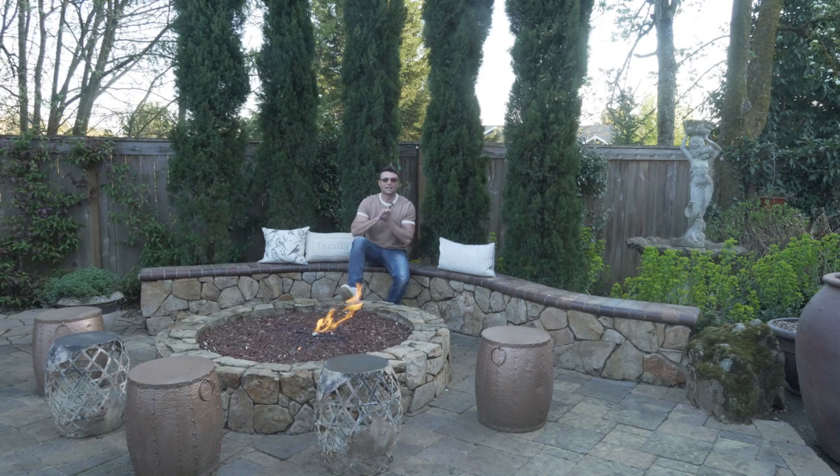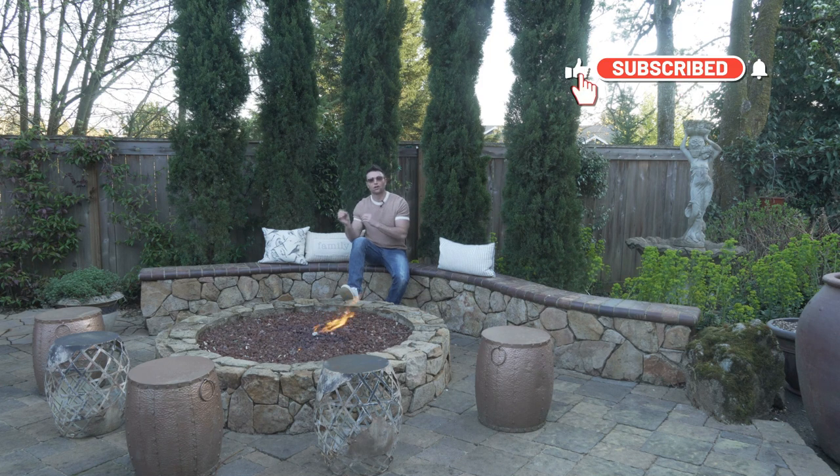Hey guys, Micah, Outdoor Living Guy, coming to you from our fifth in the five-part series on outdoor living decor. Tonight we're talking about outdoor fire features.